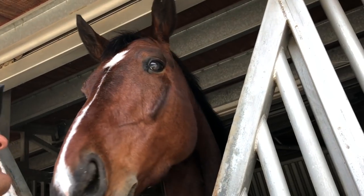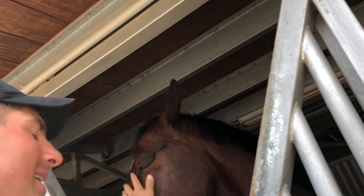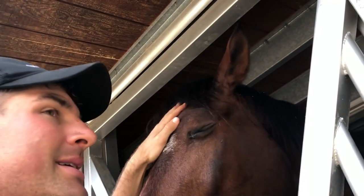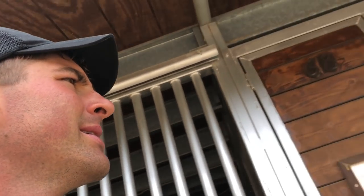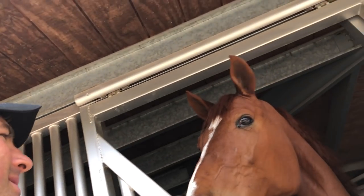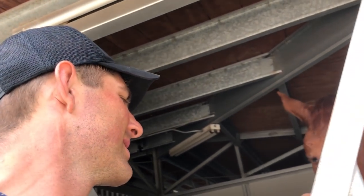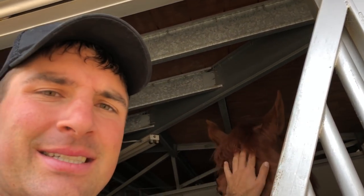Say hi to all your fans. We're good today, buddy. The giantest of horses — good boy. And you, don't be shy. The new kid on the block. Don't be shy.